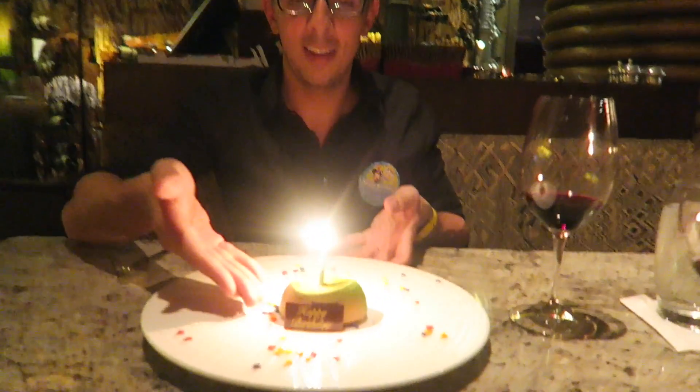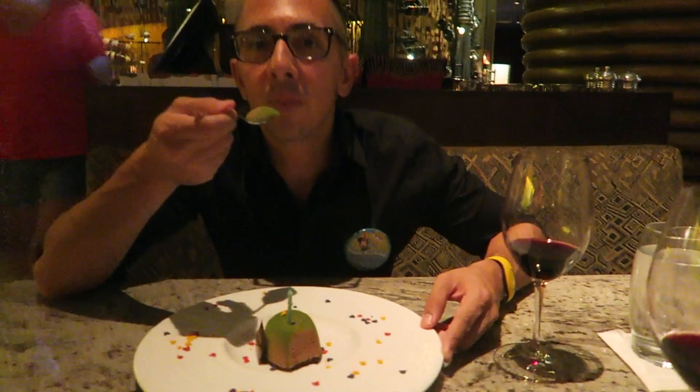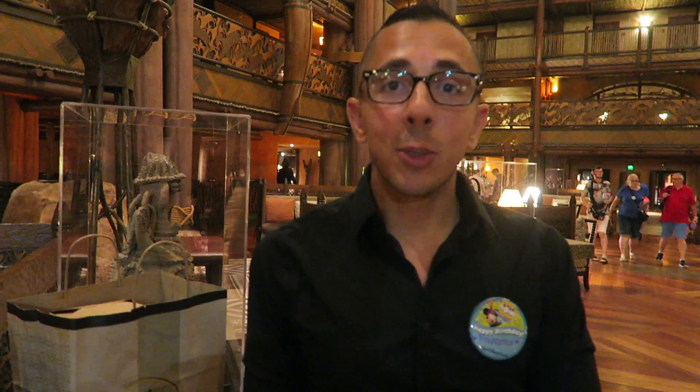Happy birthday, and it's almost my two years of having a YouTube channel and vlogging, so cheers to that! I'm going to make a wish. I can't tell you what I wished, but taste it and tell me what you think. It's so rich and chocolatey — exactly what I love.